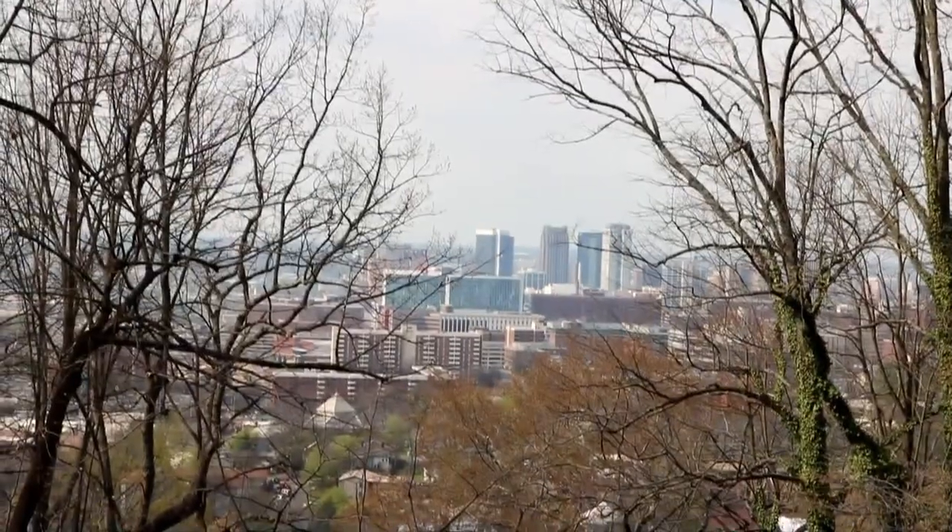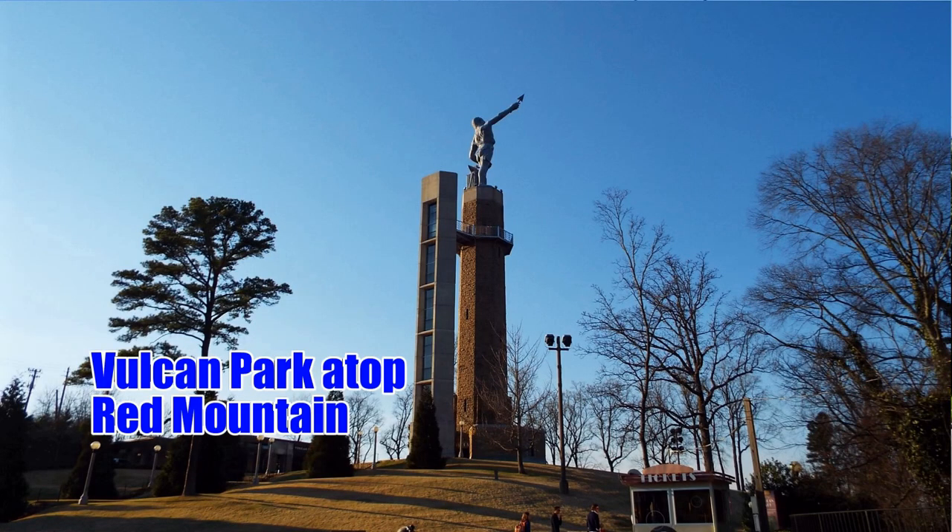If you're from Birmingham you probably think, "Oh, I know what she's going to pick to be number one — she's going to pick that iron man on the hill." But today my number one pick — I'm going to surprise you — it is here at Rickwood Field.